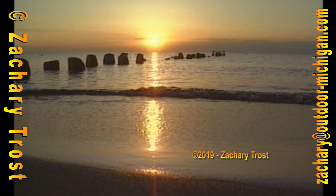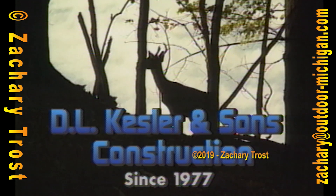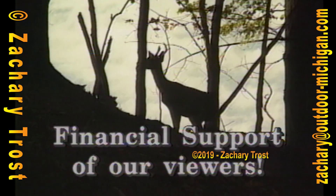Fred Trost, Practical Sportsman, is brought to you by D.L. Kessler and Sons Construction, specializing in residential development and commercial construction since 1977, and by the financial support of viewers like you.